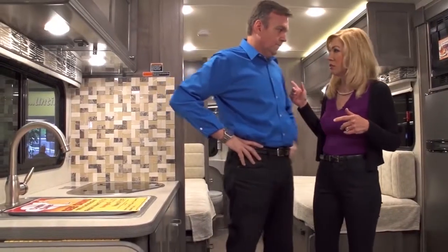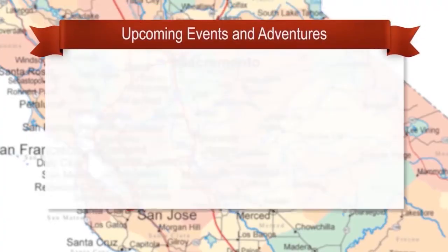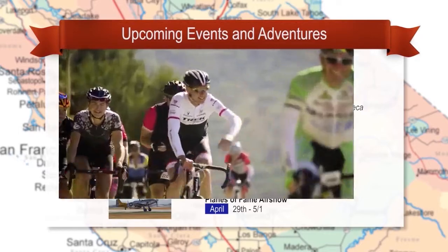You know what that means — a little more romance. And I guess, what else is there? The London Bridge! Oh, you're kidding. Let's go check it out. Alright guys, it's time to check out all the great places to go and fun things to do in your RV.